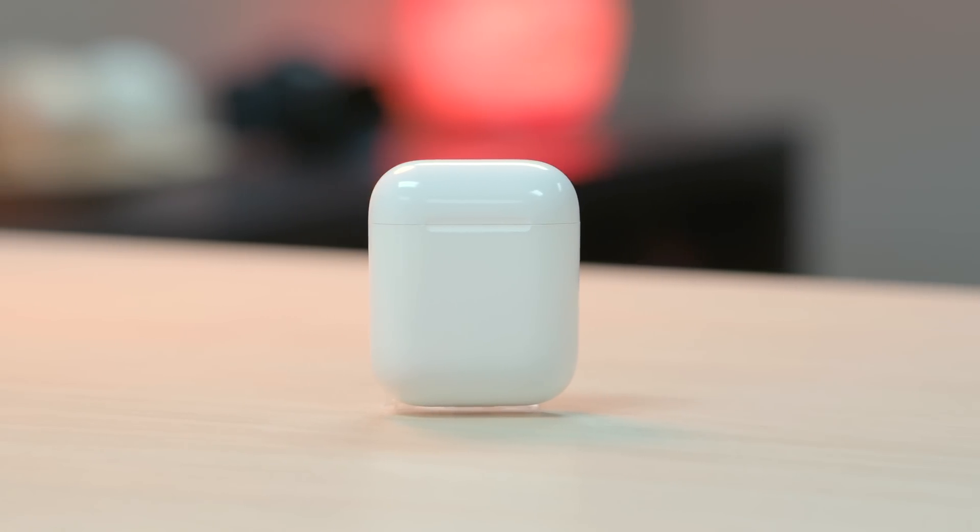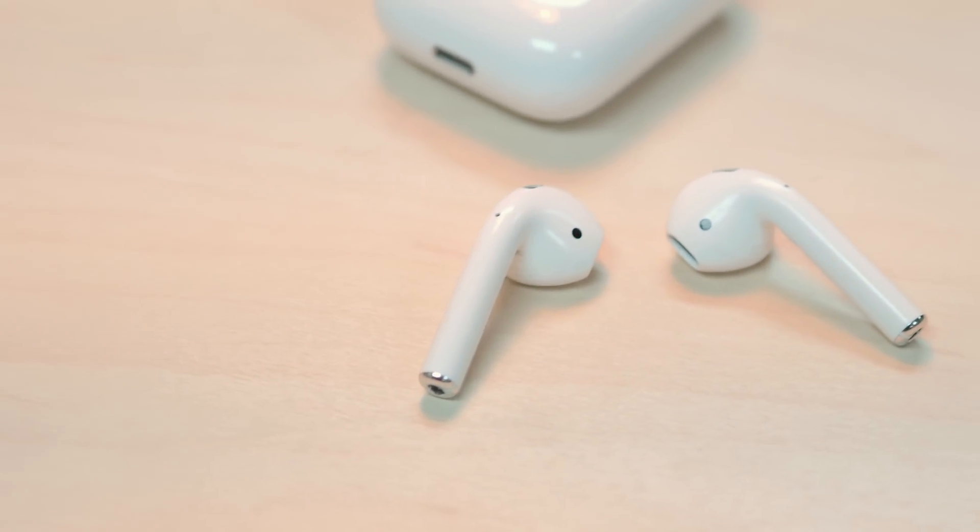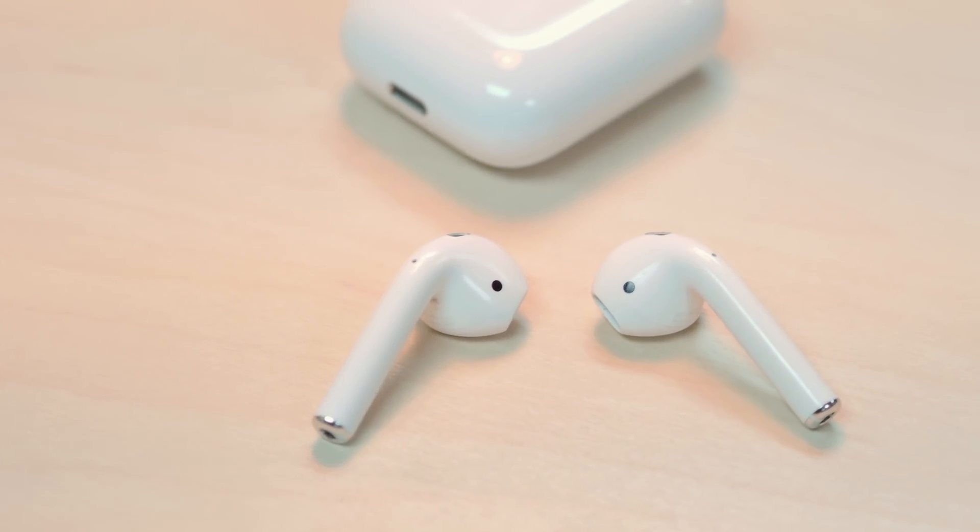With the latest beta release of iOS 10.3, Apple has added a new function to Find My iPhone giving you the option to find your AirPods. This works when connected through Bluetooth and gives you the option to play a sound or a little chime through each earpod or both at the same time. If you're not connected through Bluetooth, you see the last location your AirPods were at.